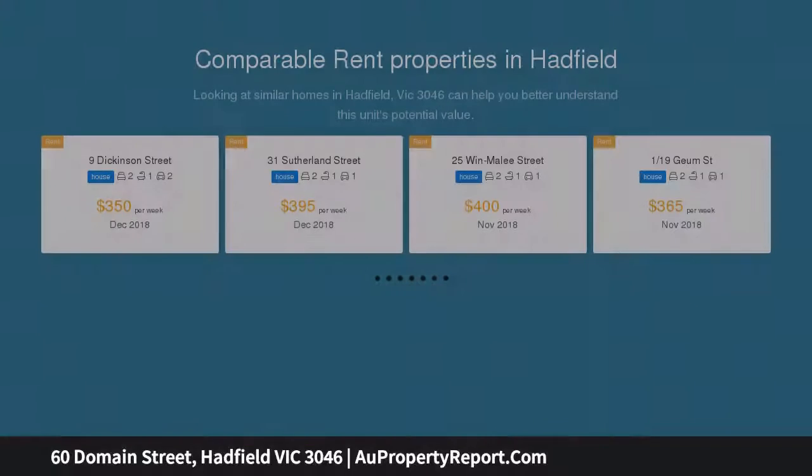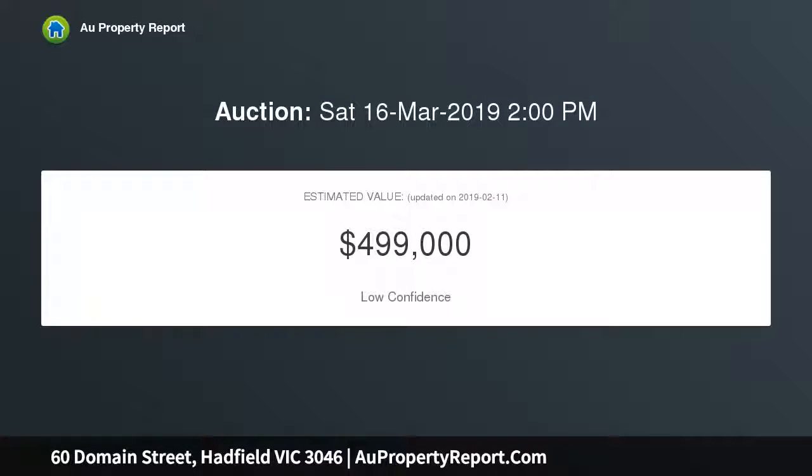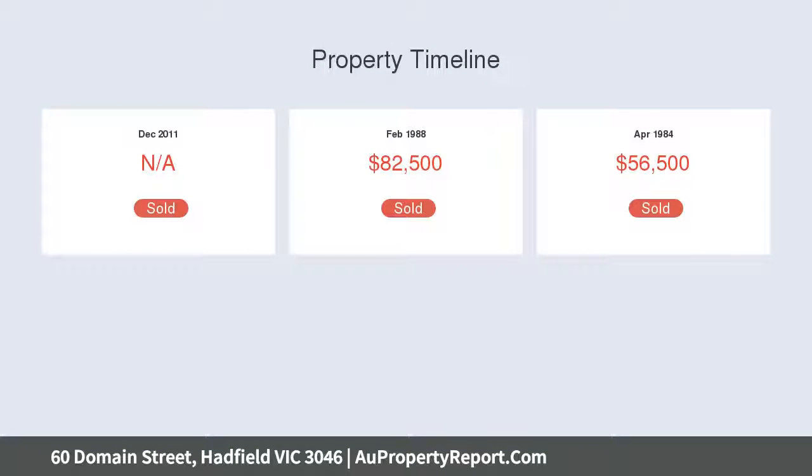It leads to the grand open plan kitchen and dining area with an abundance of bench and timber-covered space, large pantry, hot plates, wall oven, range hood, tile splash back, double sink and stainless steel appliances including a space for a dishwasher.